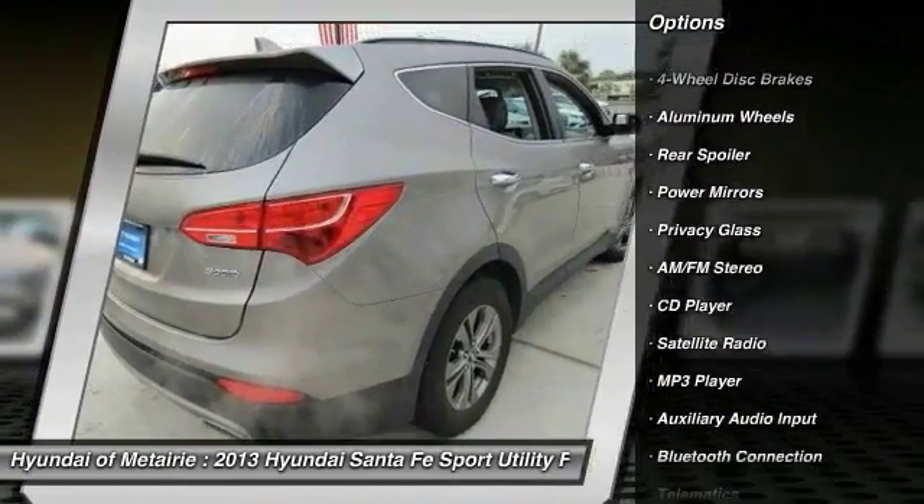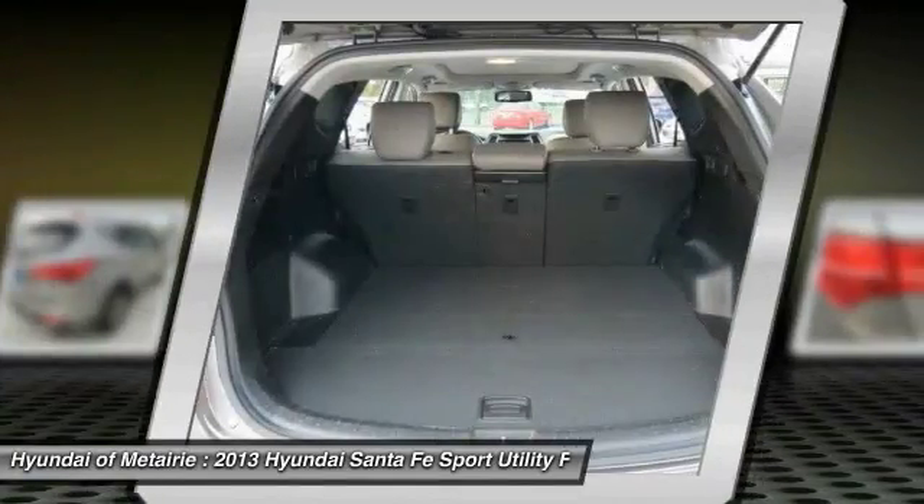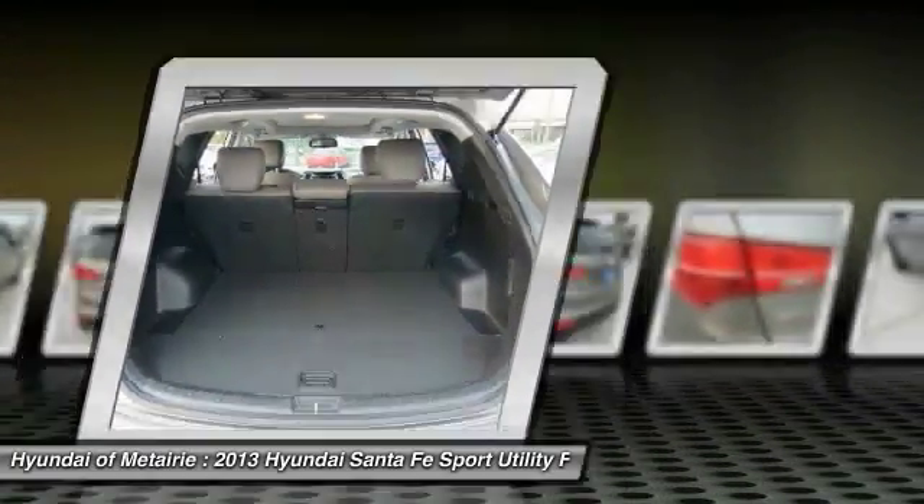Steering wheel audio controls, Bluetooth, power steering, adjustable steering wheel, driver airbag, four-wheel disc brakes.